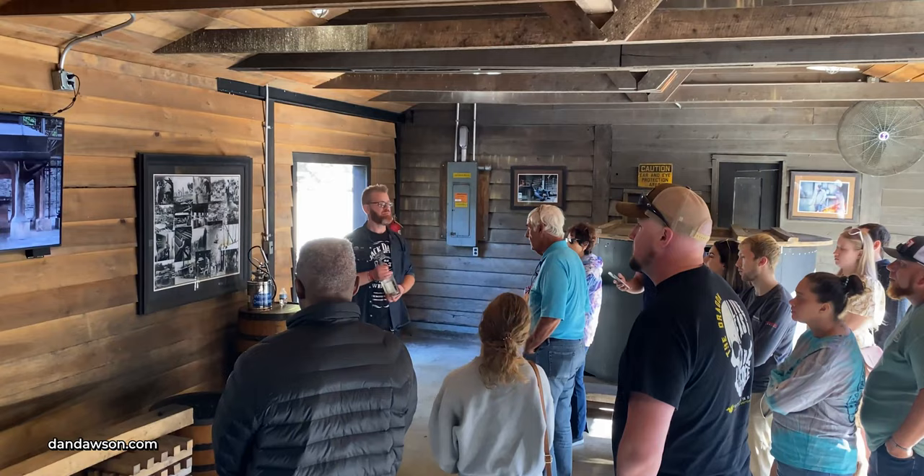Inside Jack's office, the picture above the fireplace is the man himself — Mr. Jasper Newton Daniel. Jasper was Jack's real name, but he didn't like it and preferred his nickname Jack. The picture above the desk is Mr. Lem Motlow, Jack's nephew, who worked alongside Jack until Jack passed away in 1911 and inherited the distillery. Lem eventually willed the distillery to his four sons — the Motlow brothers: Robert, Reagor, Connor, and Hap. In 1956, the Motlow brothers sold the distillery to Brown-Forman Liquor Company out of Louisville, Kentucky, which is still our parent company today.